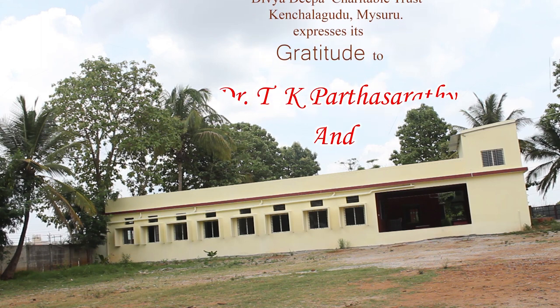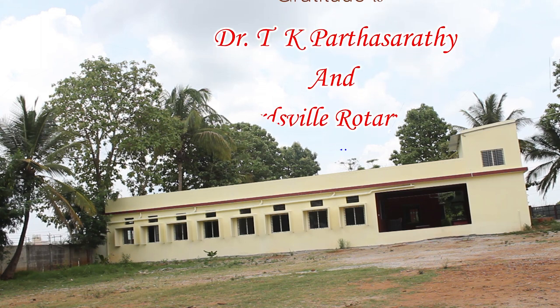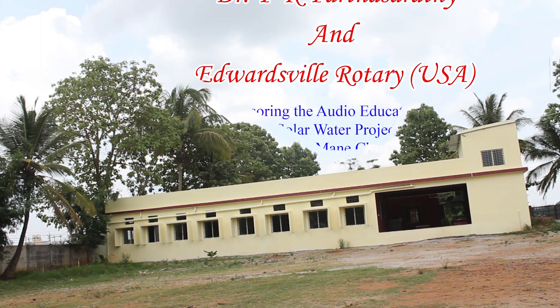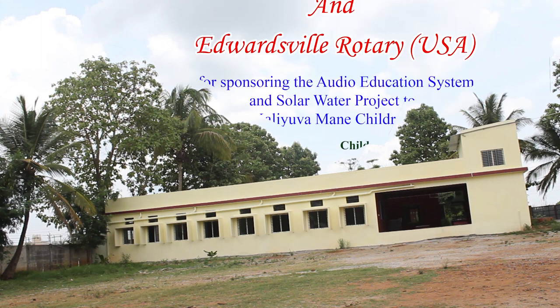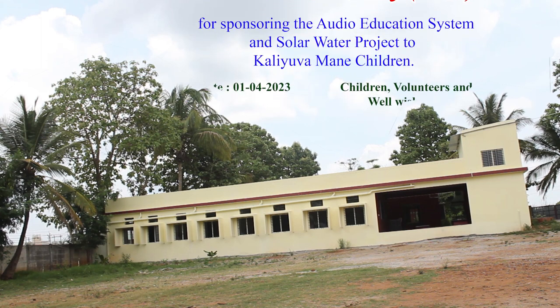Children and volunteers are very thankful to Dr. T.K. Parthasarathy and Edwardsville Rotary USA for sponsoring the audio education system and solar water project to Kaliwa Mane.